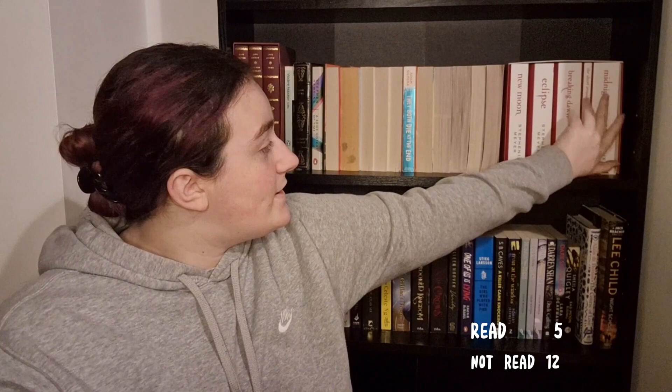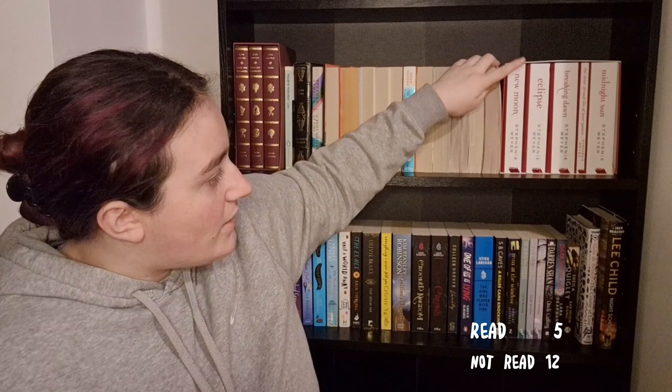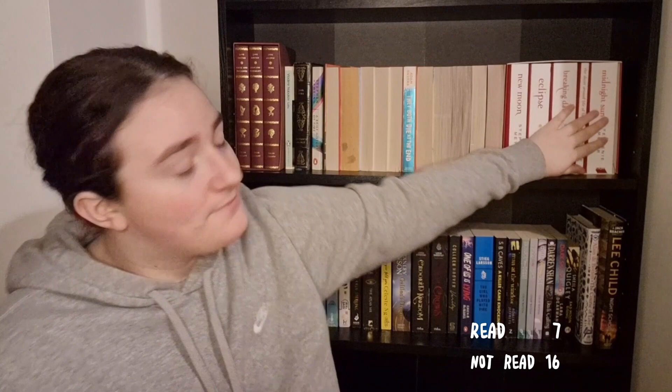Then I have the Twilight Saga. I'm not going to turn this around because the books are an absolute pain to get out of the box. I have read Twilight and New Moon, but I have not read Eclipse, Breaking Dawn, The Short Life of Bree Tanner, or Midnight Sun.